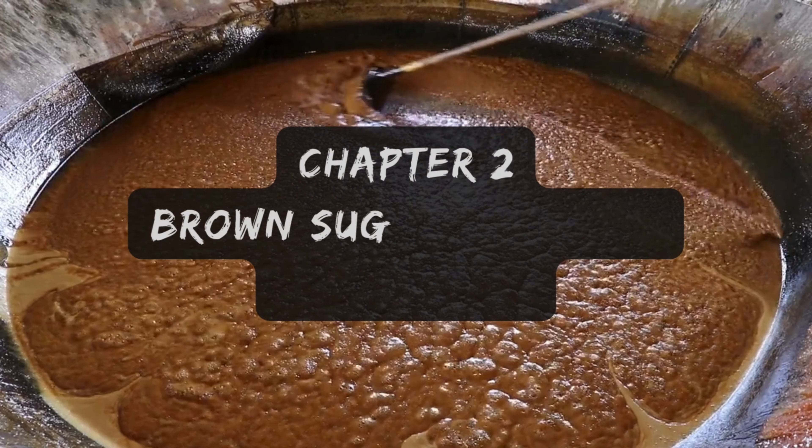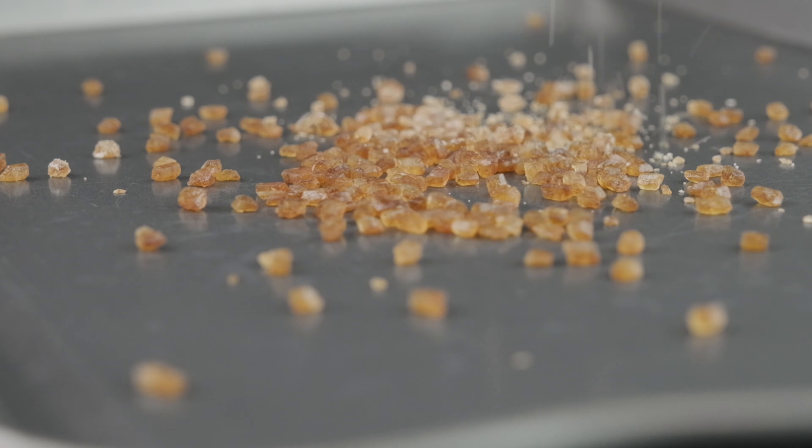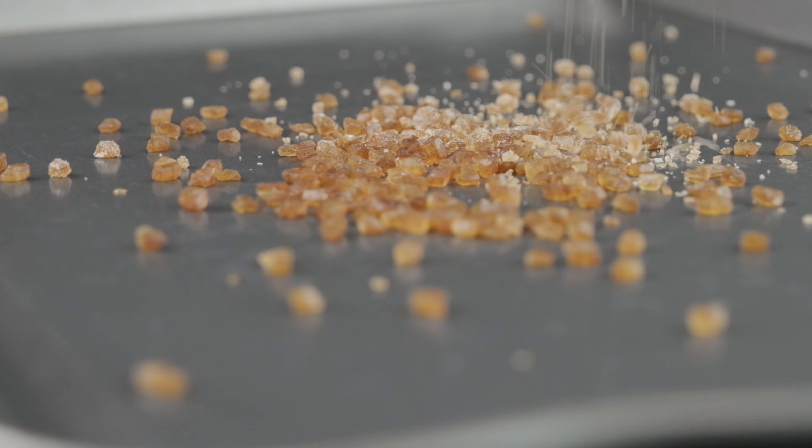Next up is brown sugar. Unlike its white counterpart, brown sugar retains a touch of molasses, giving it that distinctive moist texture and irresistible caramel-like flavor. It's like the sweet, flavorful cousin in the sugar family, bringing a whole new depth to your culinary creations. Brown sugar offers a rich caramel-like flavor and retains moisture well, making baked goods soft and chewy. It also provides small amounts of minerals like calcium and iron, adding a slight nutritional benefit. However, brown sugar can clump and harden if not stored properly, has slightly more calories than white sugar, and its strong flavor may not be suitable for all recipes.